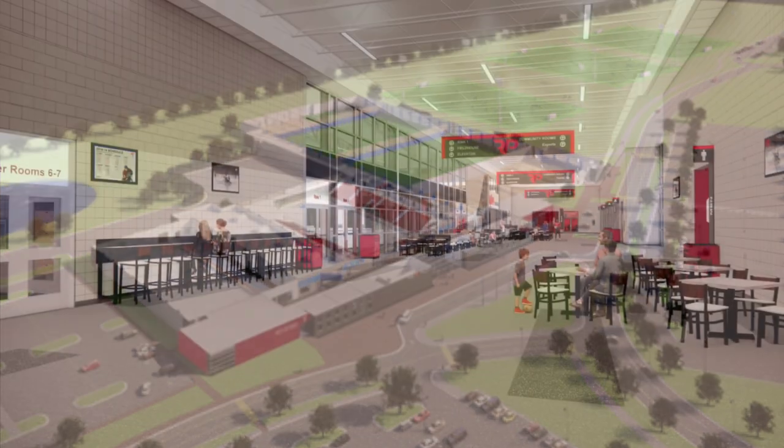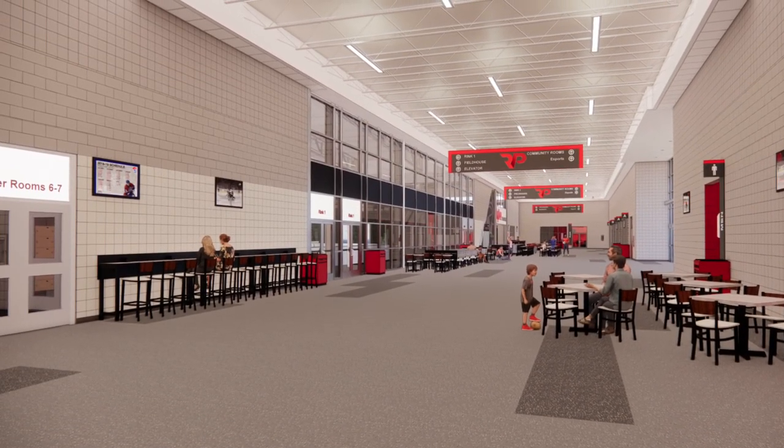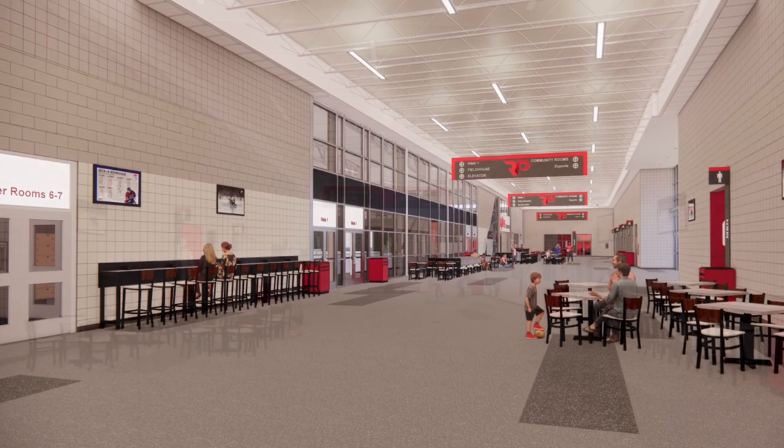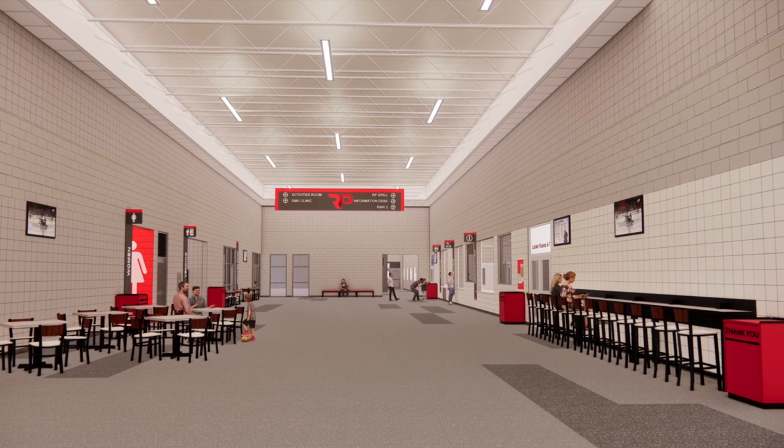When we walk into the building you will see our amazing 13,000 square foot commons area. This is the main lounge and waiting area including the main restrooms, information and check-in desk and the RP Grill.